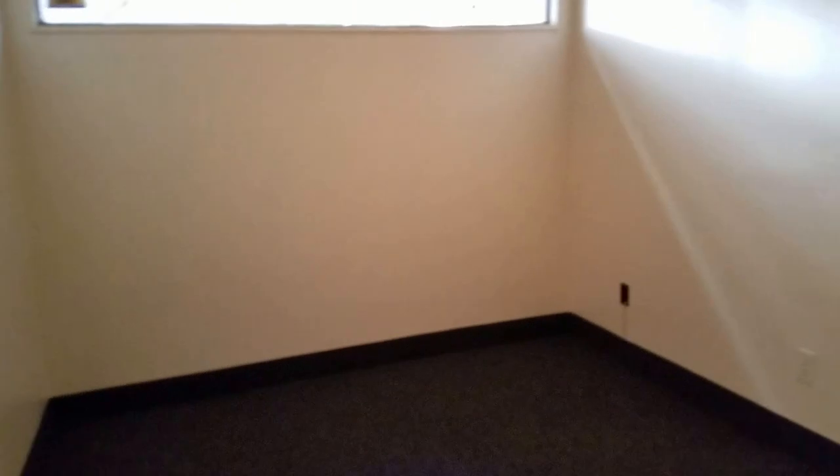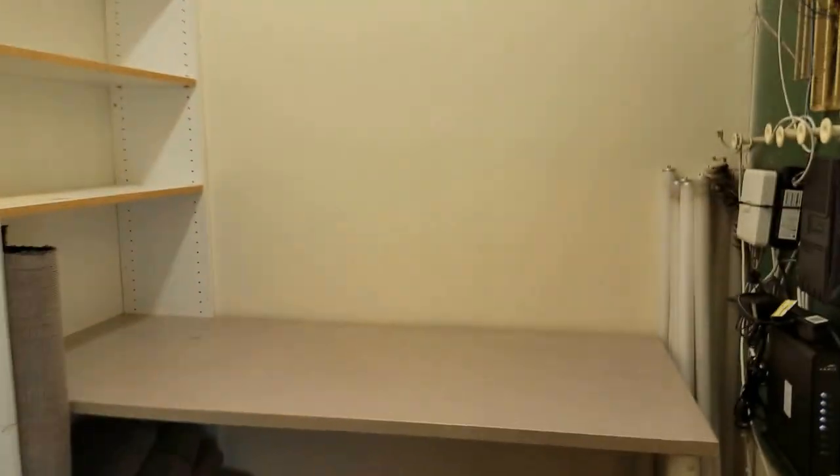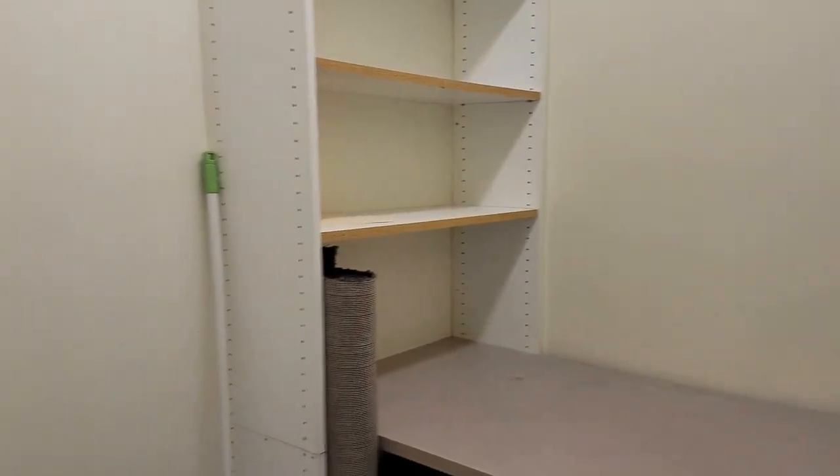Then we walk in and we have office number one, which is about 10 by 10. Office number two is the same size, 10 by 10, with teal paint. We also have a storage room and phone room or utility room, and this office is 20 by 10, so this is a good size office.